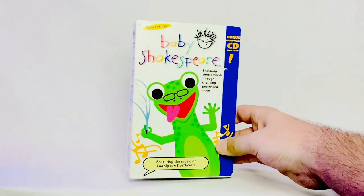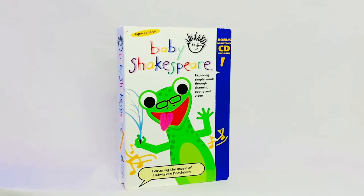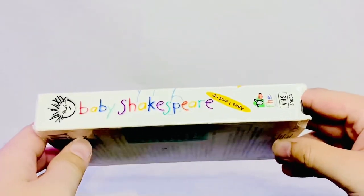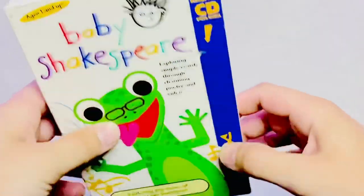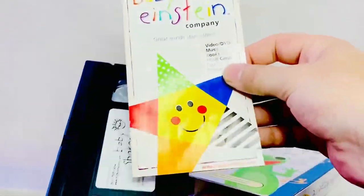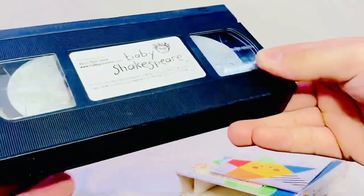Now for this next one I'm not exactly sure how rare it is, but it's a second copy of mine. This is the Baby Shakespeare late 2001 VHS with the bonus CD tab, but not the actual CD itself. This is the front, here is the back, the left side, the right side, the top, and here is the page — once again the bonus CD is not included. A booklet came with the tape as well. The VHS has big reels and a sticker label, but no print date included, which was a little weird to me.